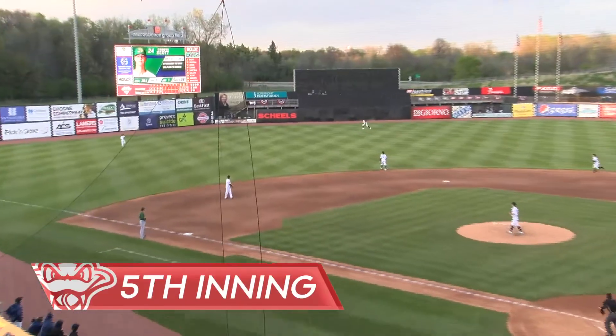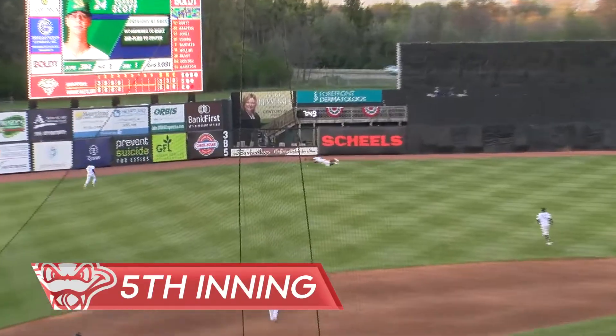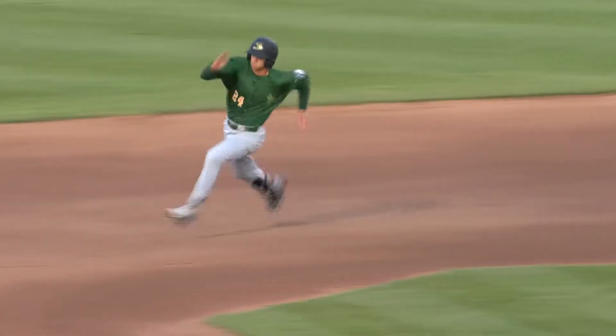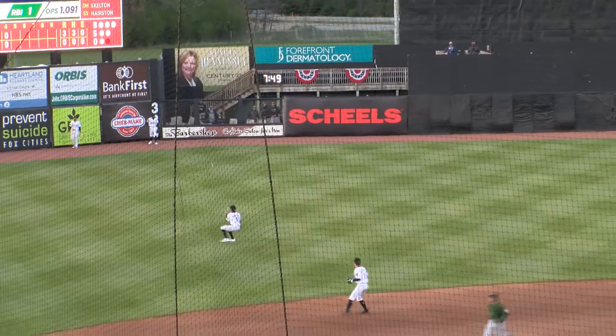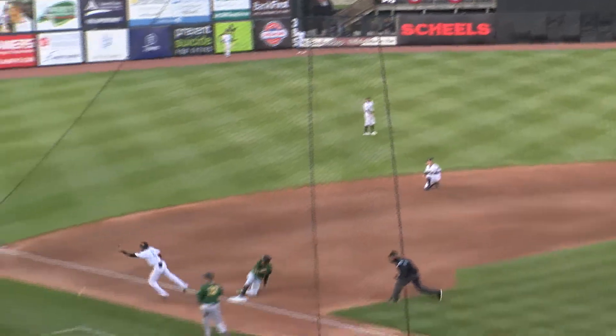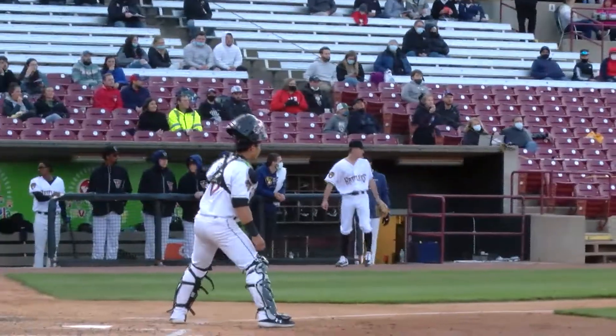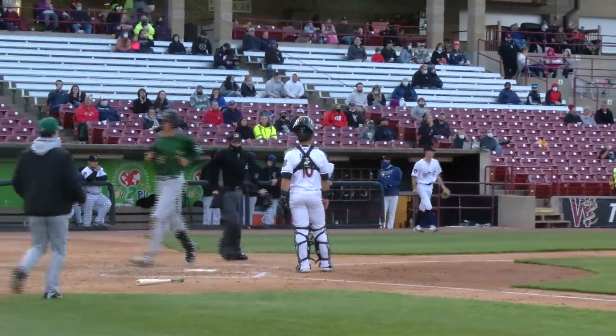Fly ball, left-center field, that's slicing away and Howell on a long run — he can't come up with it. It's going to get to the wall out by the 385 marker, and Scott's going to try to go for three. The relay from Hamilton is offline and into the Rattlers' dugout, and that will allow Scott to score, and it's 4-0 Beloit.